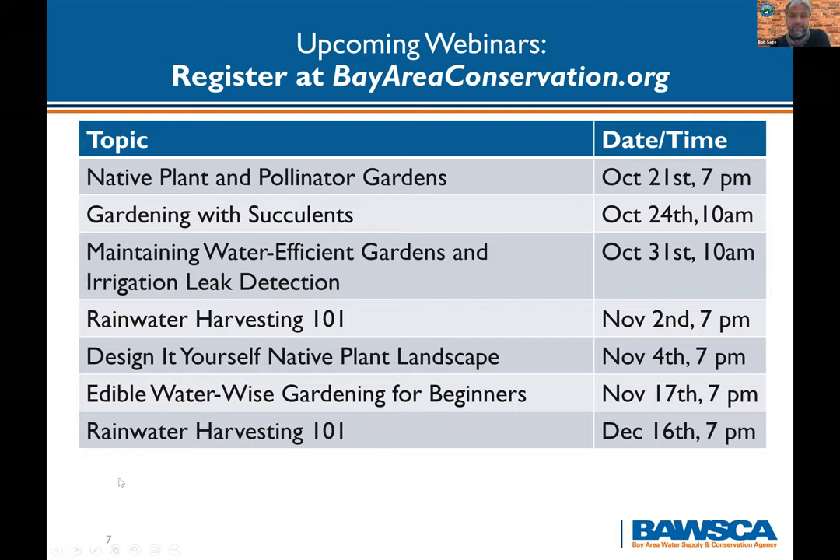There are more webinars coming up. There's a native plant and pollinator garden workshop tomorrow at 7. Gardening with Succulents on October 24th at 10 a.m. Maintaining water-efficient gardens and irrigation leak detection on October 31st at 10 a.m. — a Halloween class. Rain Harvesting 101 on November 2nd. Design It Yourself: Native Plant Landscapes on November 4th. Edible water-wise gardening for beginners on November 17th at 7 p.m. And rainwater harvesting on December 16th at 7 p.m.